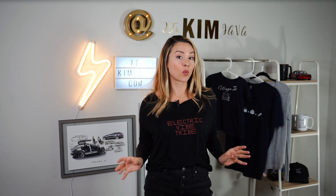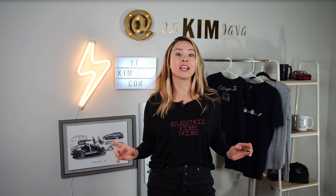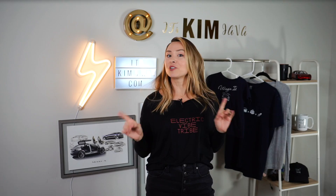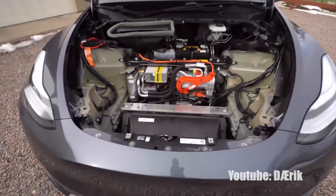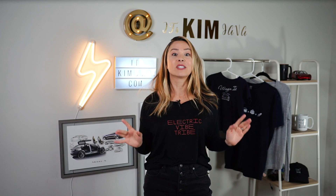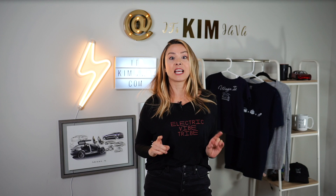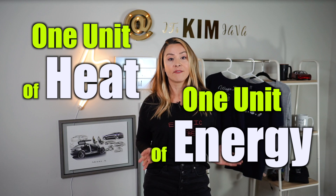Up until recently, using seat warmers to warm yourself versus the HVAC was the clear winner in extending range. But the Model Y introduced something groundbreaking for Teslas — a heat pump under its front trunk. It became the very first Tesla to use a heat pump in its HVAC system, as opposed to the resistive heating found in the Model S, X, and until recently, Model 3. Resistive heating creates just one unit of heat from every unit of energy stored in the battery — not very efficient.